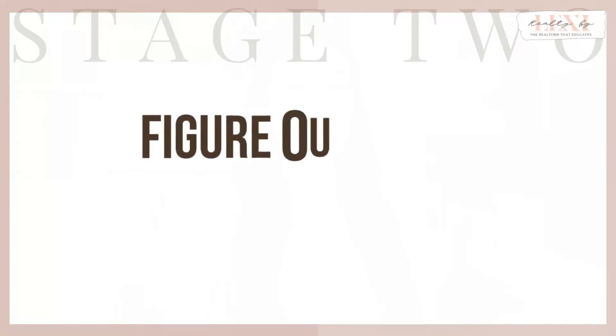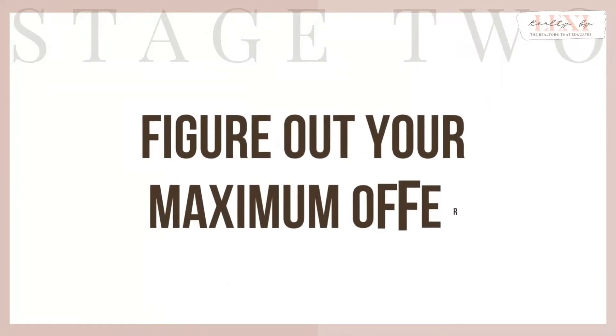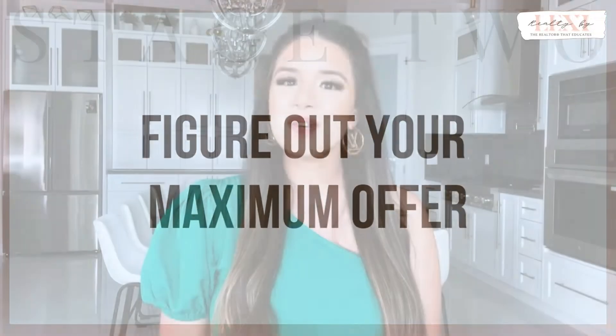The next stage to house flipping in South Texas is to analyze the deal. In this stage you have to figure out your maximum offer. There are several numbers you'll need for this formula. Don't worry though — once you have the numbers, it's simple math.